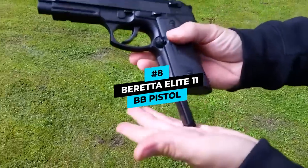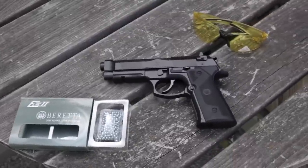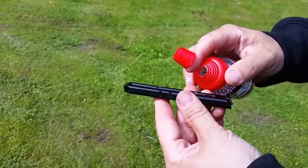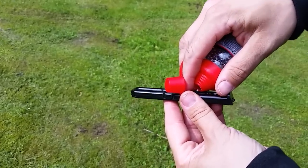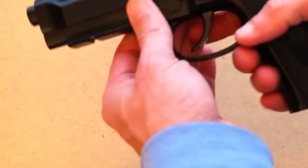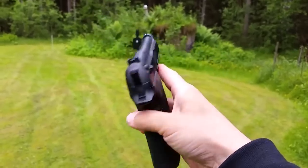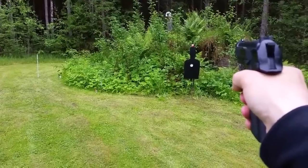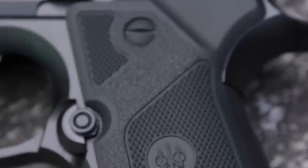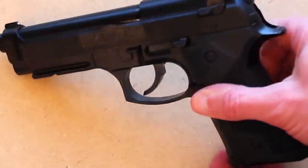Number 8 is the Beretta Elite 11 BB Pistol. The power of the Elite 11 falls mid-range with a maximum velocity of 410 feet per second, fueled by a 12-gram CO2 cartridge. This .177-caliber pistol is semi-automatic, bears a trigger with double action and single-stage adjustability, and weighs a considerably light 1.5 pounds. It looks exactly how a Beretta should, making it difficult to want to put it to use rather than keep it on display. However, it has a dropout magazine and CO2 replacement can be troublesome.